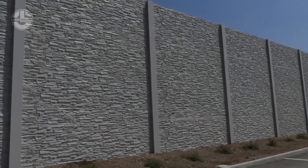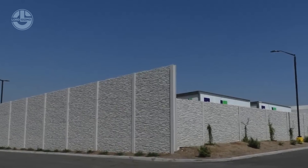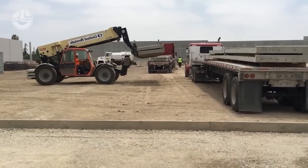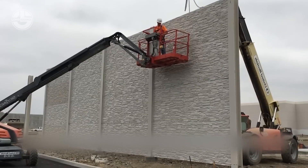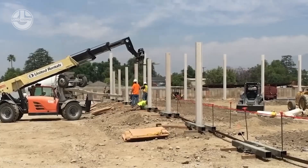Aftec's precast concrete barriers don't just block — they reduce noise too. For every extra meter of height, you get a 1.5 decibel reduction in sound. Perfect for highways, railroads, or any noisy environment.